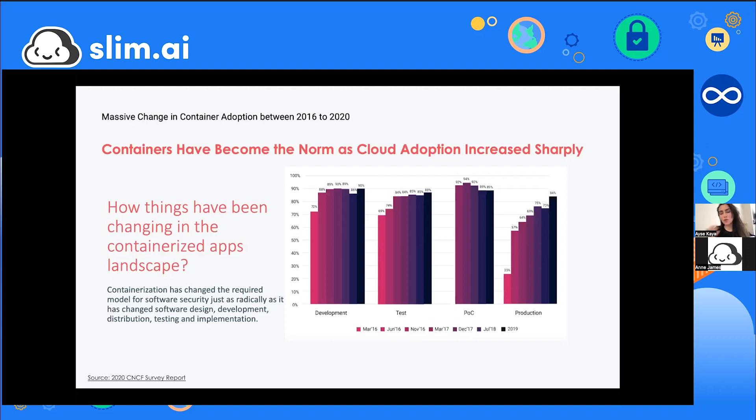A CNCF survey from 2020 showed container adoption was already off the charts. Use of containers in production increased from 23% to 84% in just three years, meaning organizations were putting serious trust into containers for user-facing web applications. The only area seeing a gradual decrease was proof-of-concept work, signaling containers were no longer just an idea.